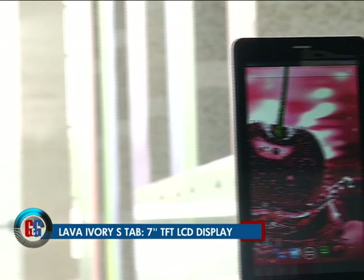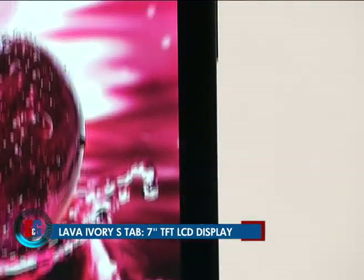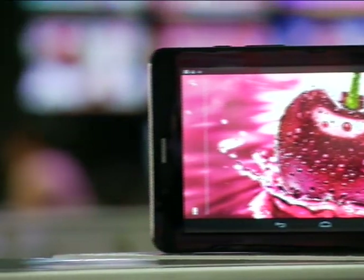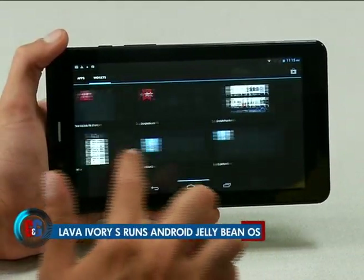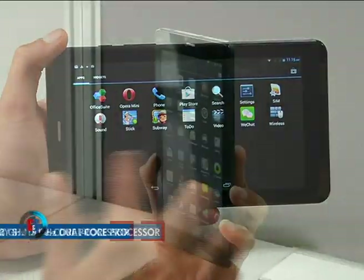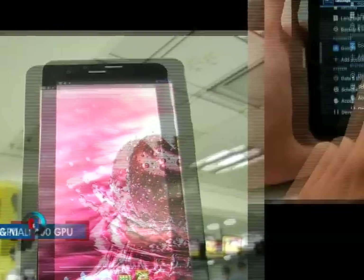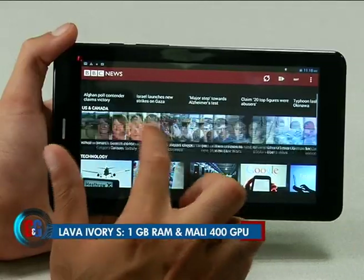Lava's latest tablet offering, the Ivory S, has a 7-inch TFT LCD display with a less-than-HD 1024 by 600 pixel resolution. It runs Android 4.2.2 Jelly Bean out of the box, and under the hood lies a 1.3 gigahertz dual-core MediaTek processor accompanied by 1GB RAM and a Mali 400 GPU.